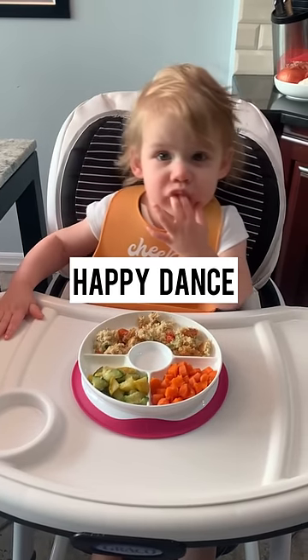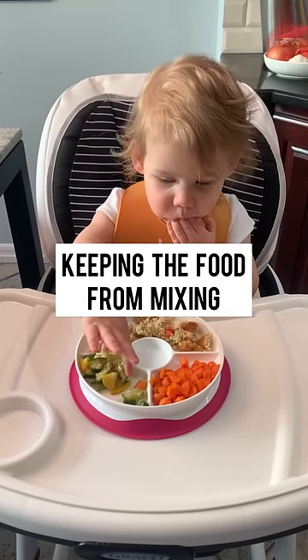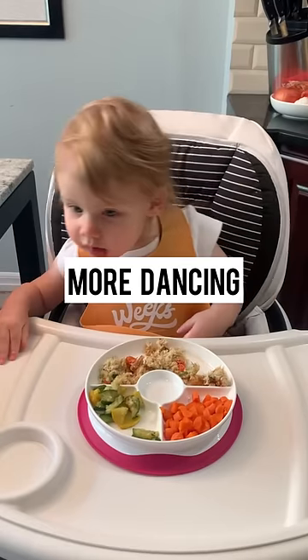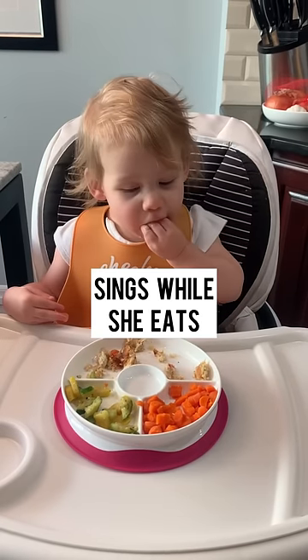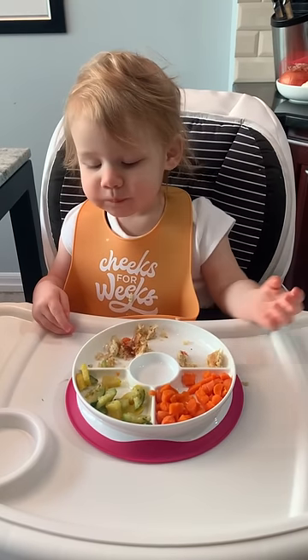Happy dance! She eats some zucchini and realizes it went over the line. Then she gets the carrot out. More dancing! She sings and dances while she eats. She eats with a little flair.